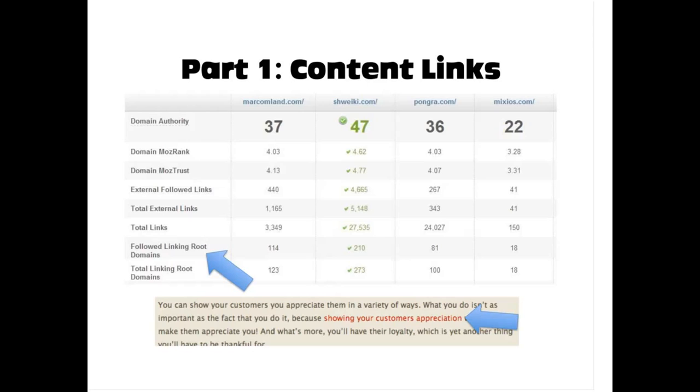You can see 'showing your customer's appreciation' is the link there — in red — showing that it's hypertext to a very important website that people should click on to see the source. That's what a content link is. It's also known as the inbound link for SEOs, meaning a link from another site is pointing to your site. There are a few examples of inbound links: citations, directories, linkable assets, and of course, content links.